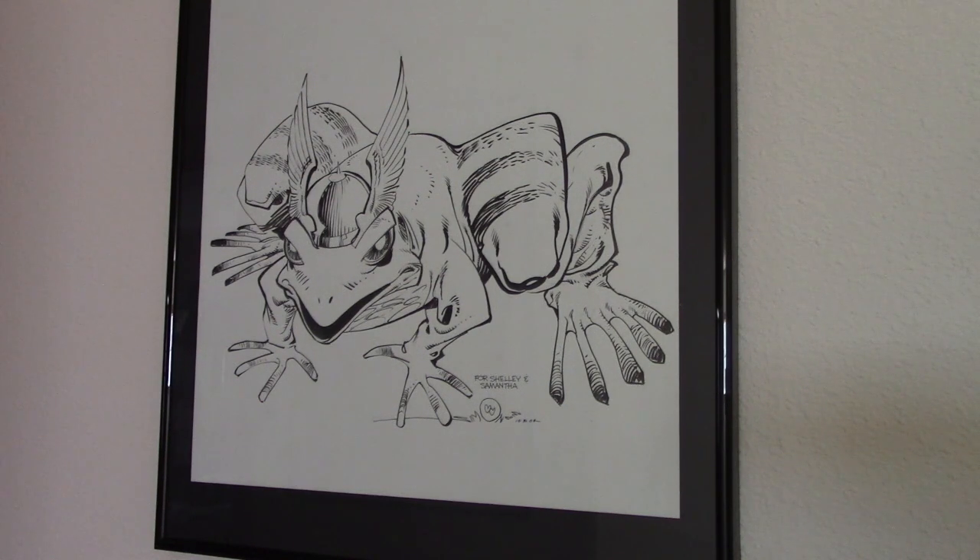Walter said, 'Okay, I'll do one at home for you and I'll send it to you.' A month or two later, this big package showed up in the mail and I had three — not sketches, but finished inked drawings. One of them was this Thor Frog for my wife Shelly. I'll show you the other two pieces here in a minute.